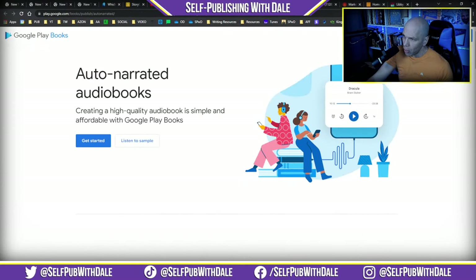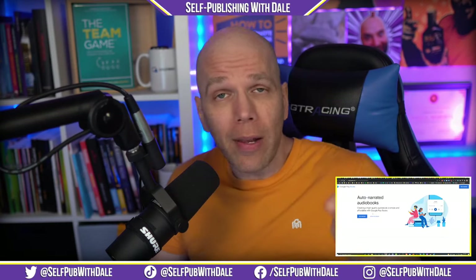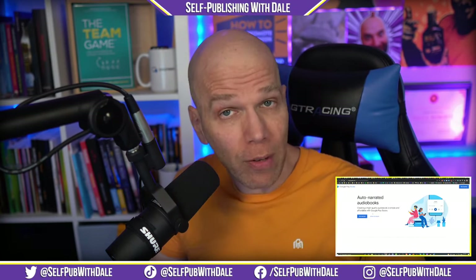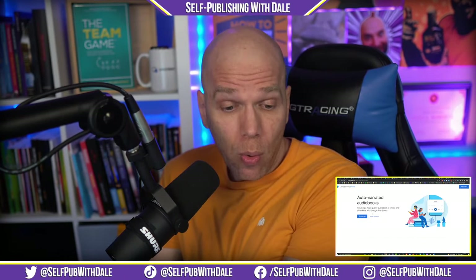The biggest item up in the news this week is rolling out from Google Play Books: auto-narrated audiobooks. According to them, creating a high-quality audiobook is simple and affordable with Google Play Books. Now, keep in mind you can listen to a sample. Google Play Books distributes e-books and audiobooks, but you can't distribute audiobooks directly through your Google Play Books dashboard. They typically allow companies like Findaway Voices as a middleman to ensure quality is up to snuff. Now they're allowing this back door into their system with auto-narration.